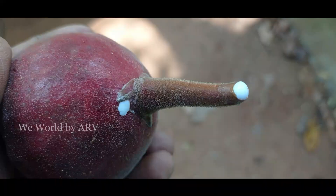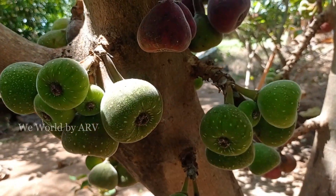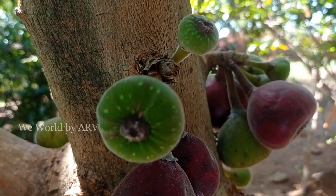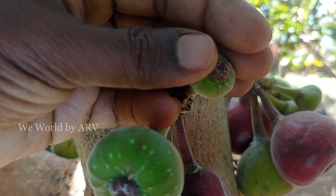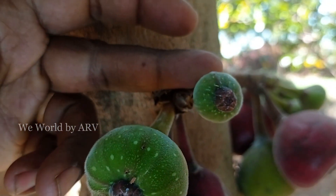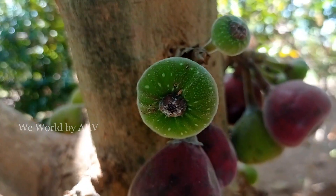Even the leaves and latex from the stem are useful. There is an interesting fact about what happens during fruit formation — pollinating the fig's internal flower is nothing short of a miracle. It's done by a small wasp, which is also dependent on the fig species for breeding. When the fig is ready to be pollinated, it emits a scent which attracts a fig wasp.